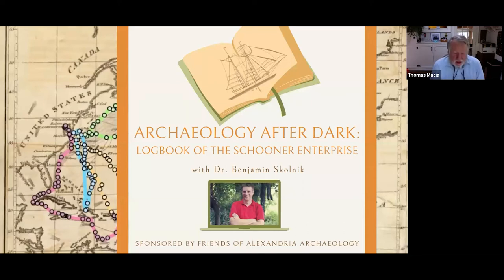Our speaker tonight is Dr. Benjamin Skolnick, an archaeologist for the city of Alexandria. He specializes in landscape archaeology, digital mapping, and GIS. He earned his bachelor's degree from the College of William and Mary and his doctorate from the University of Maryland. Before coming to Alexandria Archaeology in 2015, he was the Associate Director and Lab Manager of Archaeology of Annapolis. Everybody's eager to hear from Ben about his latest research on the Schooner Enterprise, so without further introduction, I'll hand it over to Ben.